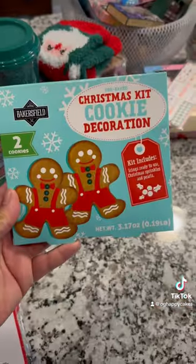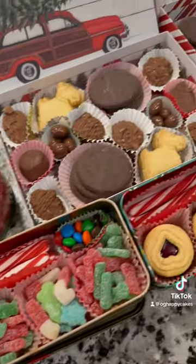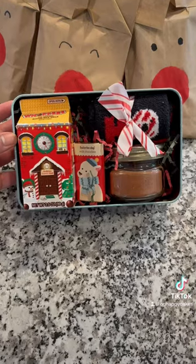Dollar Tree's selection of gift boxes and candy had everything I need to complete my holiday gift boxes. I used their holiday tins to create a self-care gift and a utility basket to create a car wash gift set.